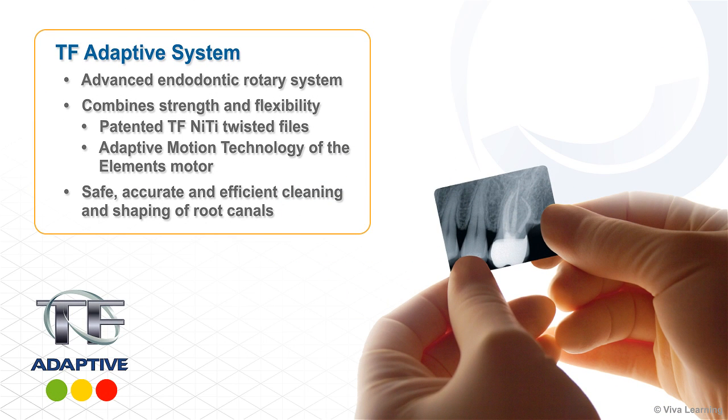Axis Cybron Endo introduces the TF Adaptive System, an advanced endodontic rotary system that combines the strength and flexibility of their patented TF nickel-titanium twisted files with the adaptive motion technology of their elements motor to help clinicians safely, accurately, and efficiently clean and shape root canals.